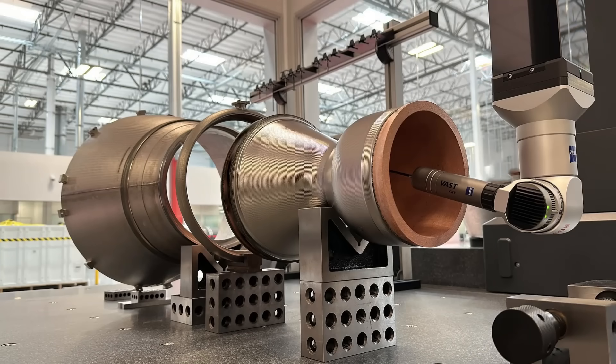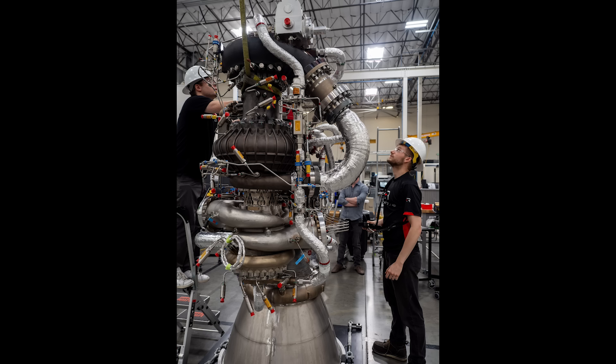Looking at the actual manufacturing side of things, it's a similar story. Earlier this month, Beck was quoted saying the Archimedes engine manufacturing line is now capable of producing a new engine every 11 days, and they believe they've scaled their operations to be ready to move into multiple flights a year after the first launch gets off the ground.